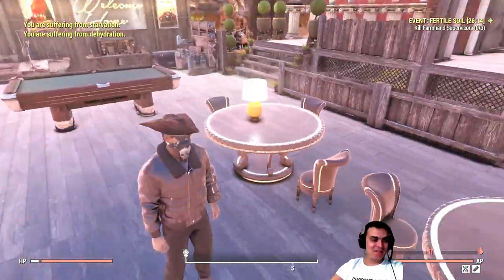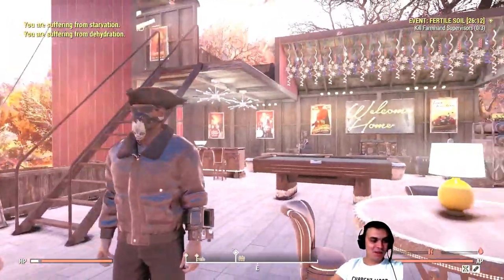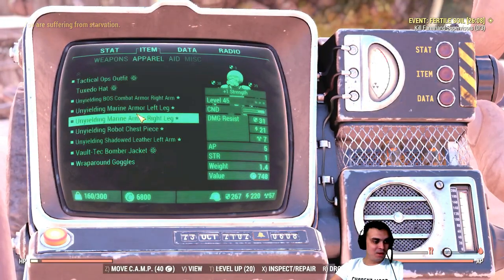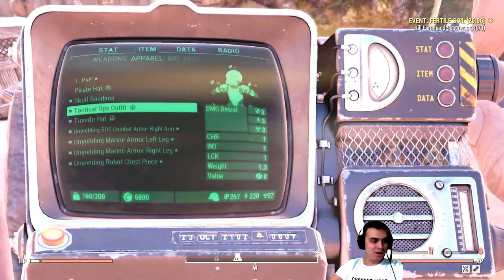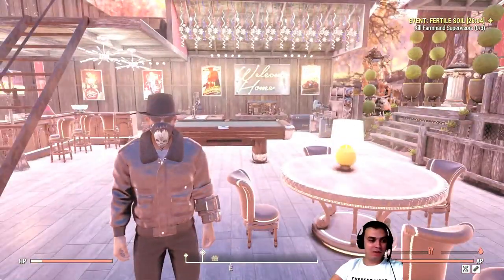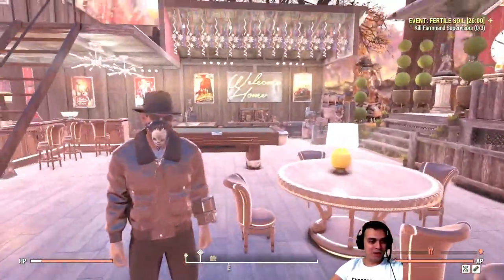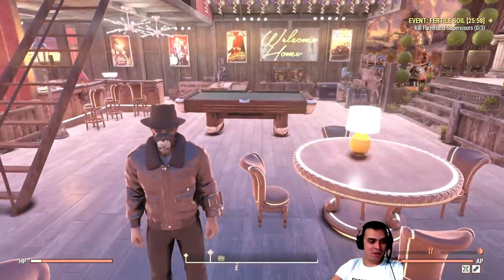The hat is alright — I mean you can wear it anytime — but I still prefer the tuxedo hat, the event hat that we got from the military. This tuxedo hat really looks good with the bomber jacket, also from the Atom Shop.